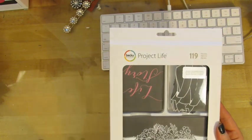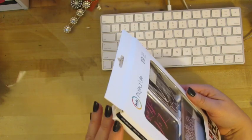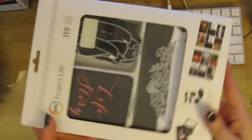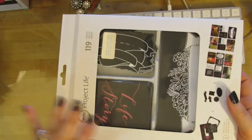This is an unusual one for me. This is a Becky Higgins Project Life — there's 119 pieces. It's a kit called the Chalkboard Kit. I can't even... I've never even opened it. I had it in my head about a year or two ago that I was going to do Project Life. It'll never happen.